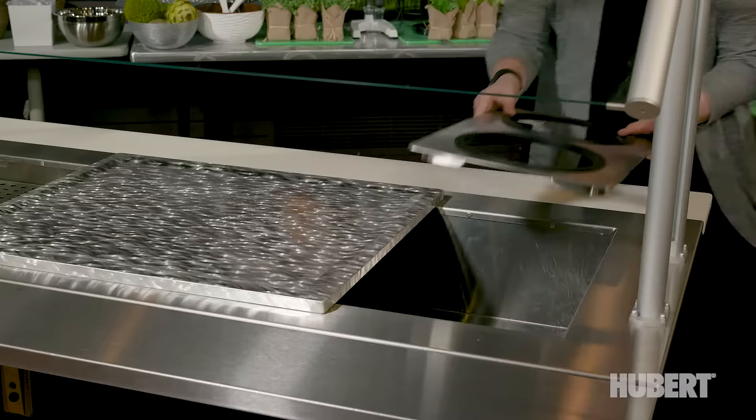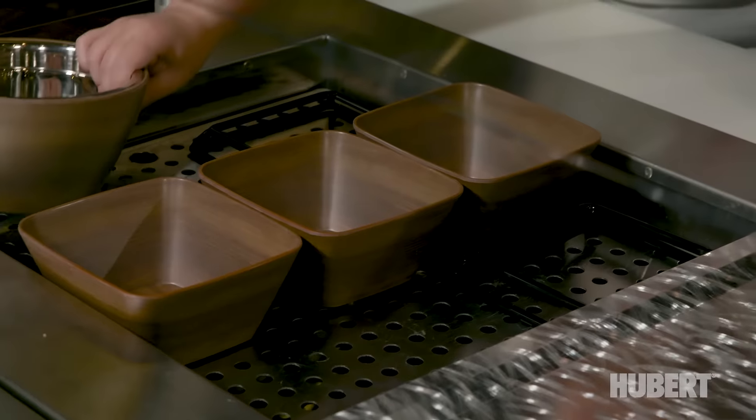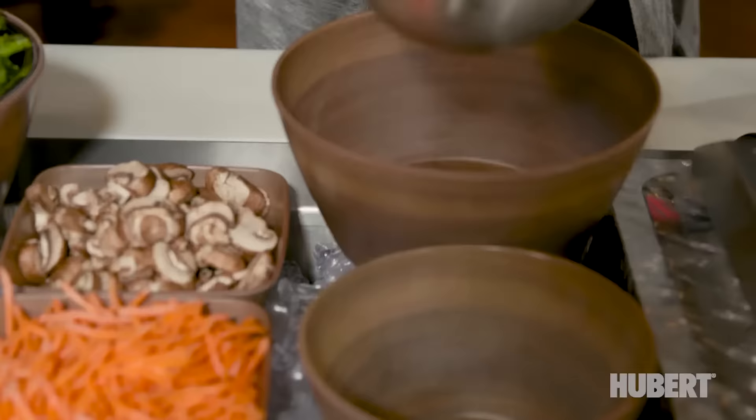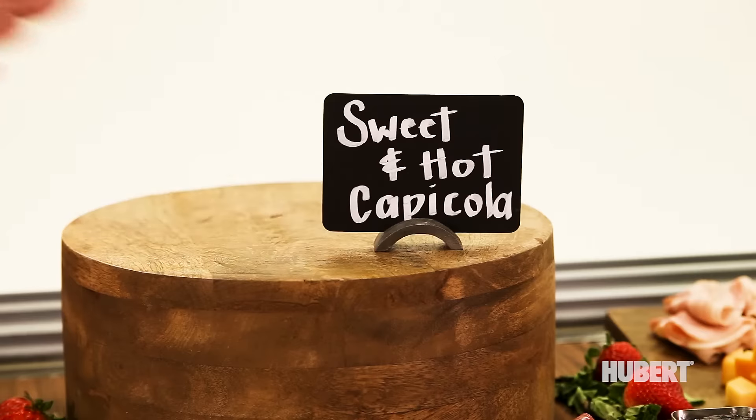Our customers are really good at what they do — they create dynamic food menus. We're here to help them with the visual merchandising expertise, and we do this at no charge. All we need to understand is what they're trying to accomplish, the look and feel for the station, and we can help them take it to the next level.